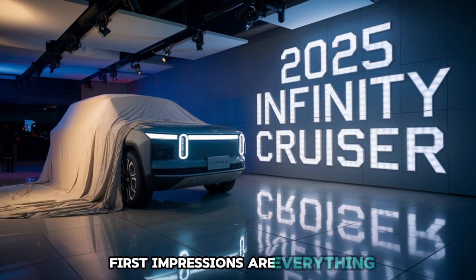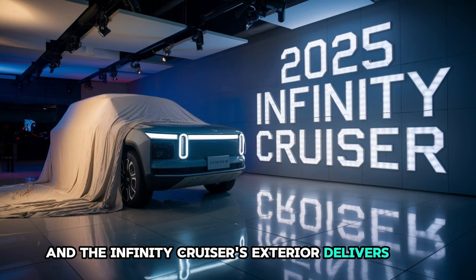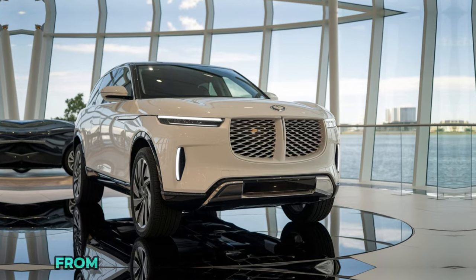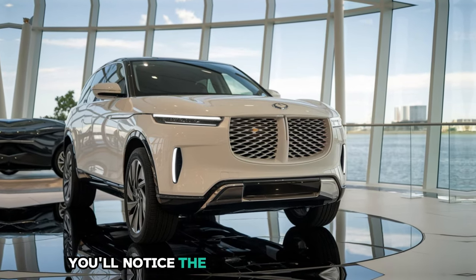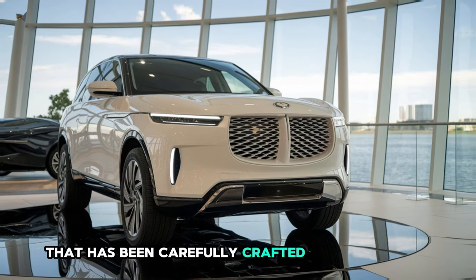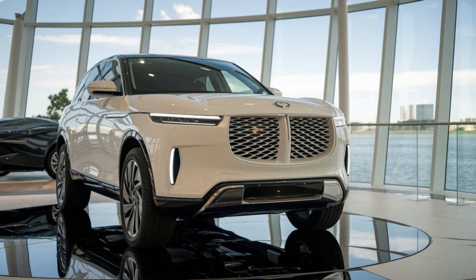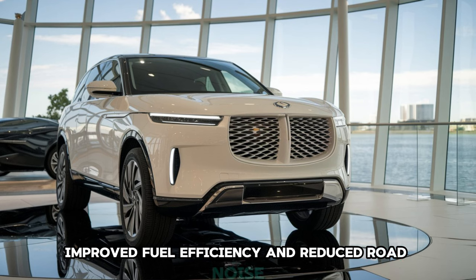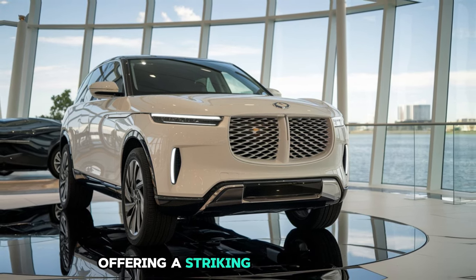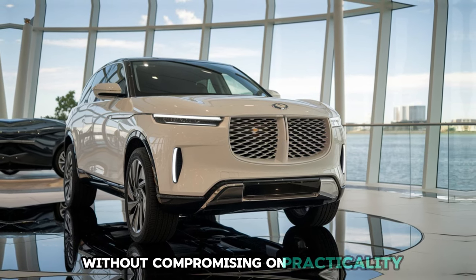First impressions are everything, and the Infiniti Cruiser's exterior delivers just that with a design that exudes sophistication and power. From the moment you lay eyes on this vehicle, you'll notice the sleek, aerodynamic shape that has been carefully crafted to cut through the air with minimal resistance. The result is an SUV that not only looks fast, but also delivers exceptional performance, improved fuel efficiency, and reduced road noise. This is an SUV designed with both form and function in mind, offering a striking visual presence without compromising on practicality.